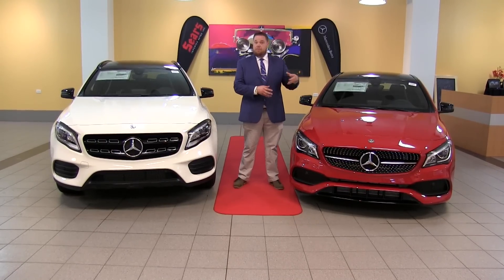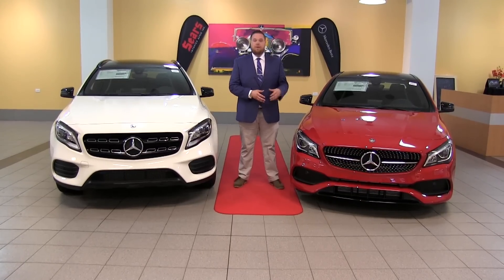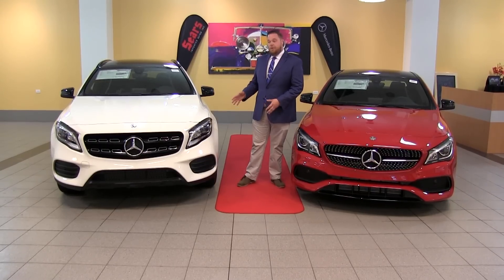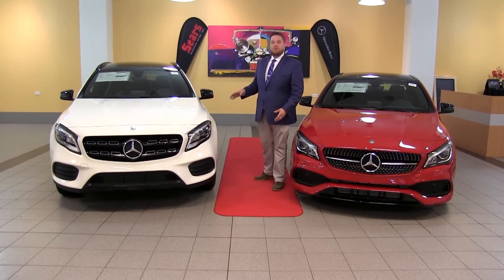The CLA will get a little better gas mileage than the GLA, being that it's a little lighter, lower to the ground, and has better aerodynamics. With the GLA though, we're going to have that higher ride height. So for folks that are looking for more of the SUV driving experience, this is going to give you what you're looking for.